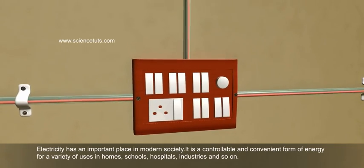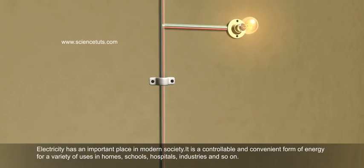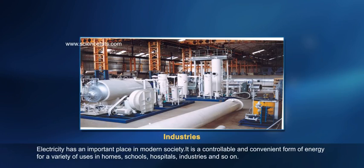It is a controllable and convenient form of energy for a variety of uses in homes, schools, hospitals, industries and so on.